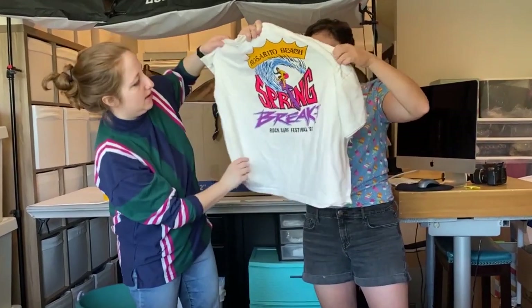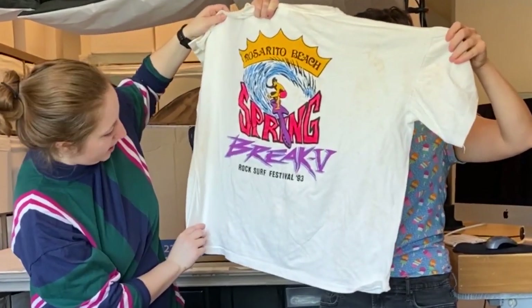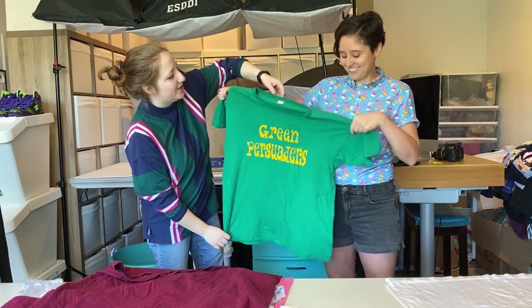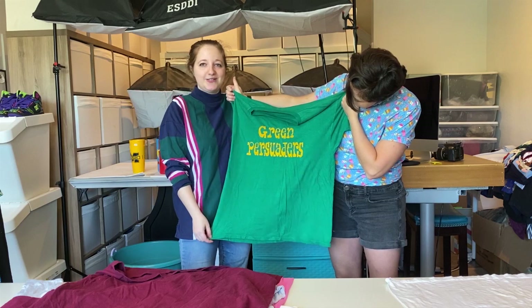This is very cool — Spring Break Rock Surf Festival, '93. Hoover's Cup. The Hoover's Cup. Now, The Green Persuaders — this is an old shirt, very old. I think this is the debate team. The Green Persuaders.